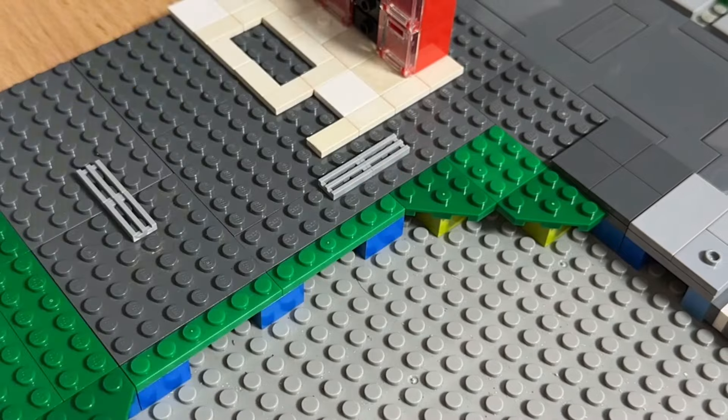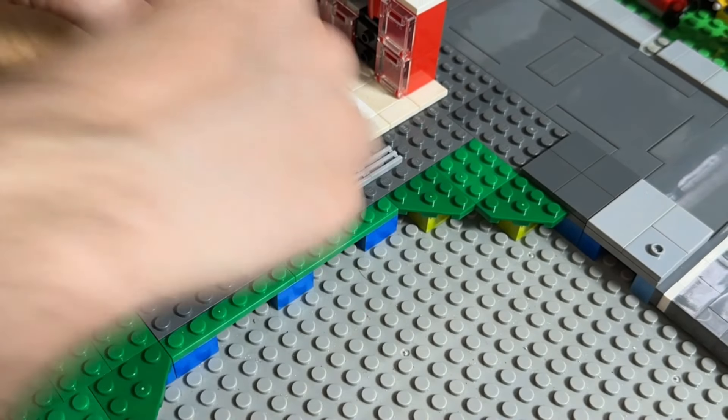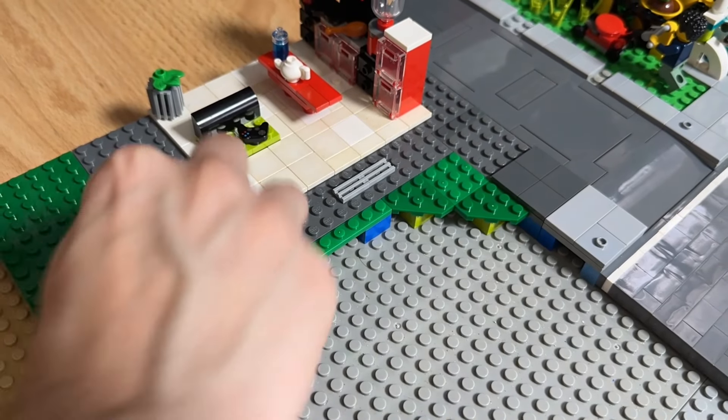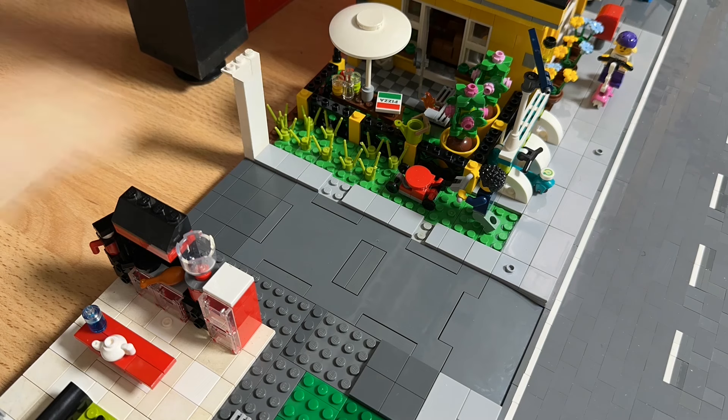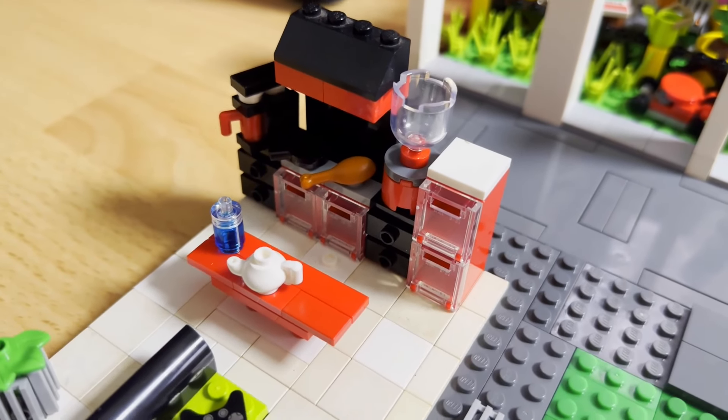I bought these two sets and I want to make a MOC. If you don't want to miss any further videos, subscribe to the channel and activate the bell — that helps the algorithm to show more people this video.